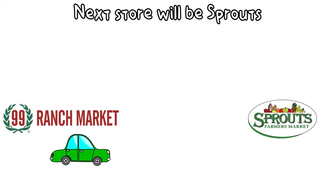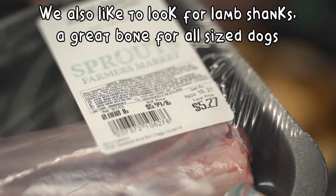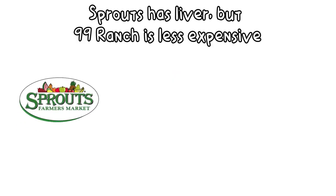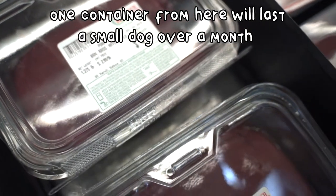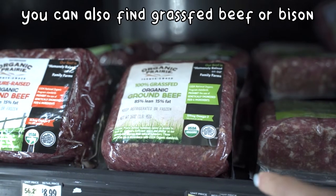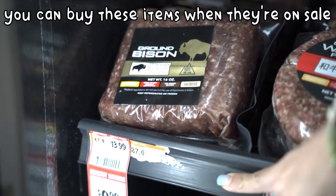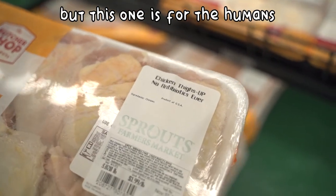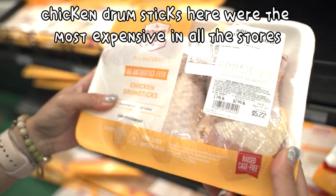Next stop, Sprouts, which is a common health store in San Diego. The wild salmon from Alaska is great for dogs. We also like to look for lamb shanks — great bones for all size dogs. Sprouts also has liver, but it's considerably more than at 99 Ranch. One bag will last a small dog over a month. We do like that they have calf liver, which you can feed on rotation. We like to see what other meat they have, such as organic grass-fed beef or bison, and note down the prices to buy when it's on sale. The chicken drumsticks we saw here were the most expensive we've seen all day.